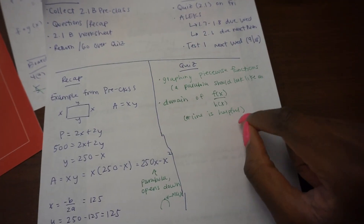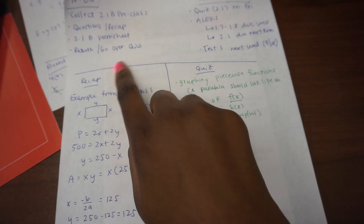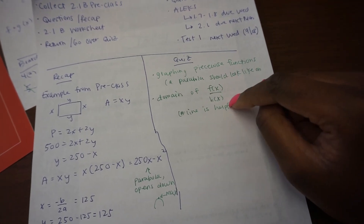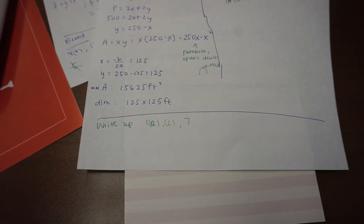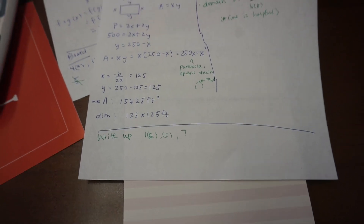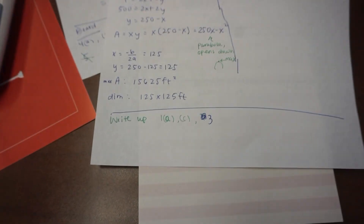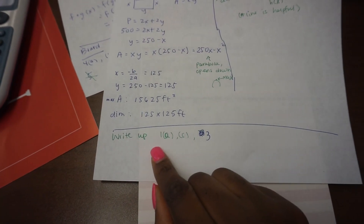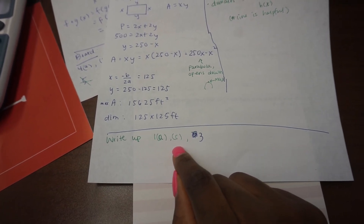I'm also returning the quiz they took on Friday, so I've set up time at the end of class to go over it and cover the things I noticed they struggled with. I also find that when students present things on the board they do much better when tested and assessed. So I'm going to have some groups write up number 1a, some groups write up number 1c, and some groups write up number 3 so we can have examples on the board.